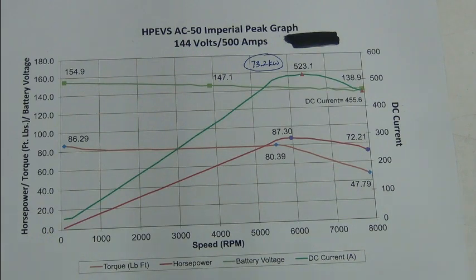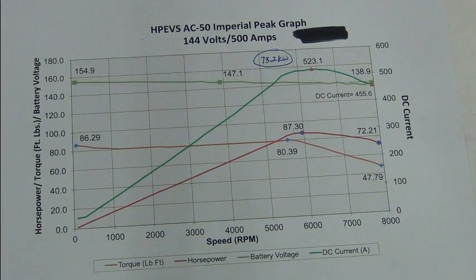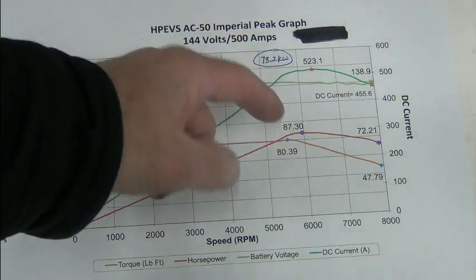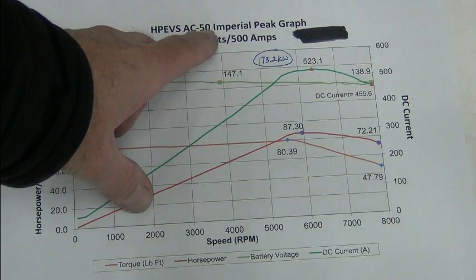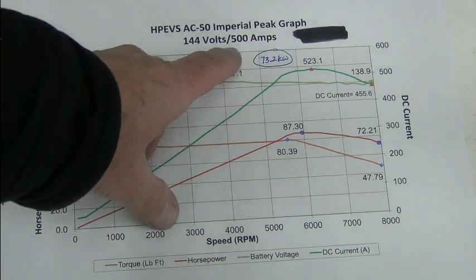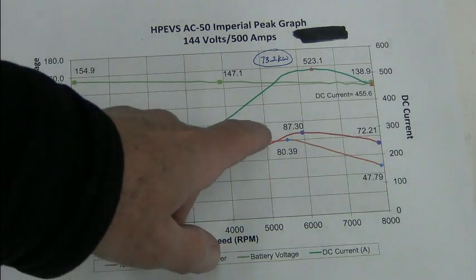So you start to see the picture. I'm using these as examples because these are graphs that High Performance Electric Vehicle Systems makes available. If we keep going up in voltage, we continue to see this knee — or this peak — go further out in the RPM range. But again, the AC50 was designed for the Curtis 1238 controller, which was 130 volts maximum. The AC51 was designed around the Curtis 1239 controller, and you can see a little difference between those two.